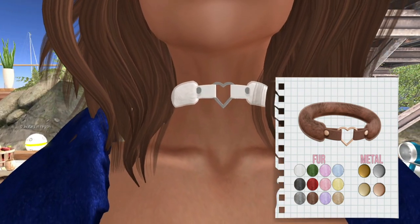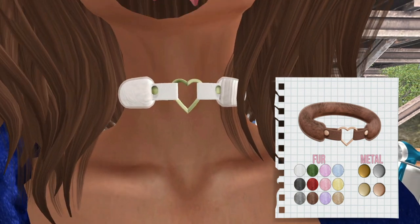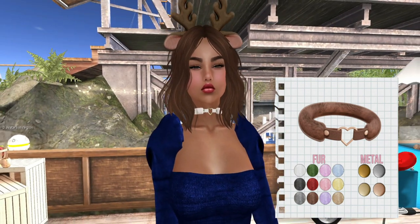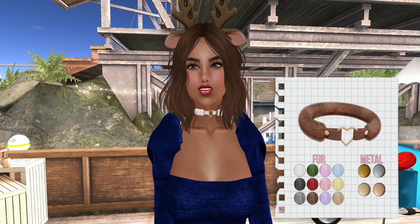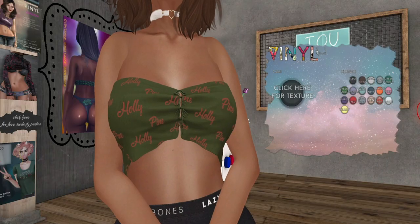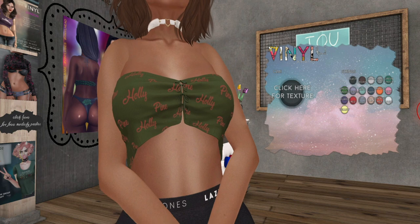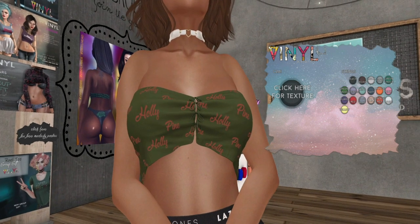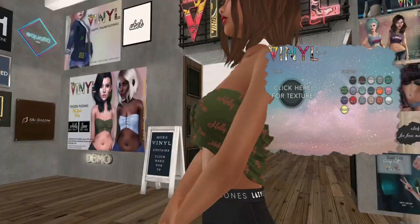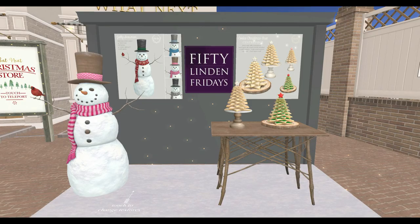You can tell I'm wearing the dress from the previous segment. It looks like it fits your neck really well — I did not have to do anything to it. And then of course Vinyl has the holly shirt, which I like — that's cute. There's the holly and it says Holly Pine.